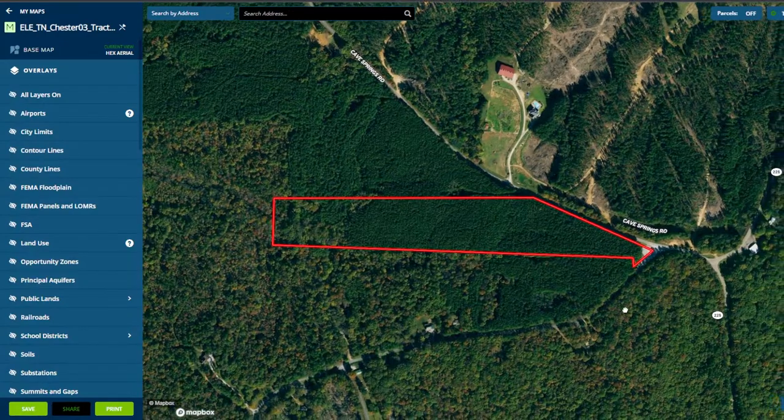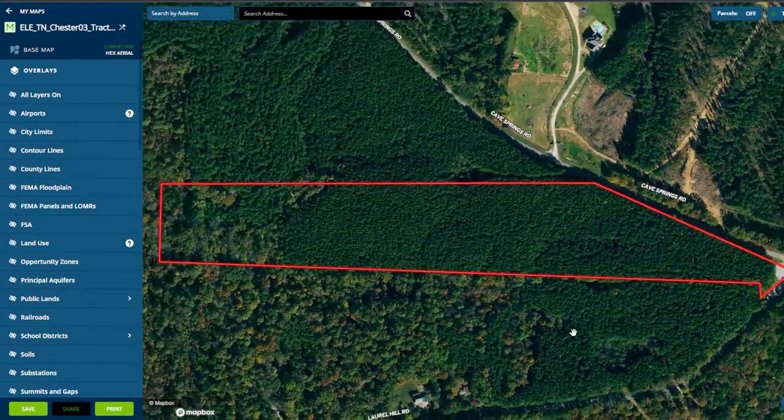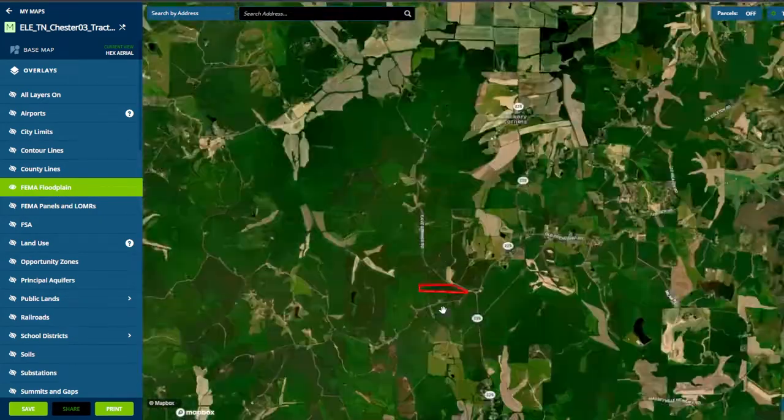Let's check out the interactive map. Right away, you see the property and the 974 feet of road frontage along Cave Springs Road and Laurel Hill Road. Let's check the FEMA flood zones. As you can see, this property is nowhere near a flood zone.